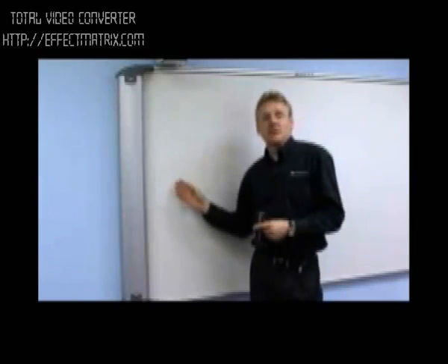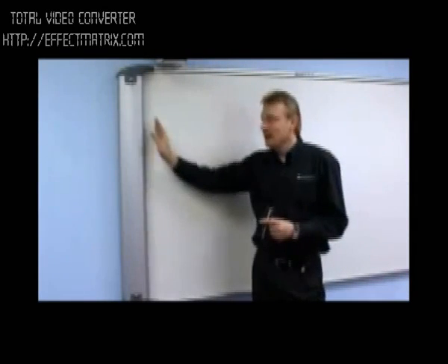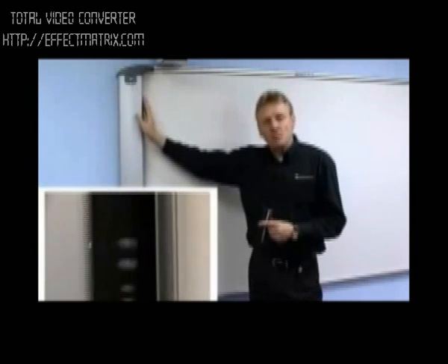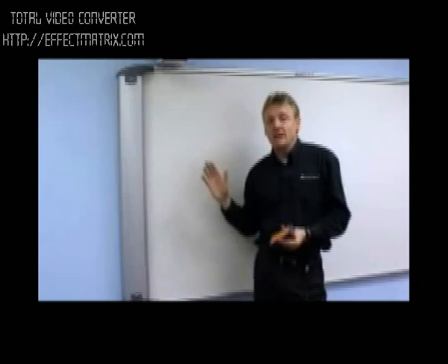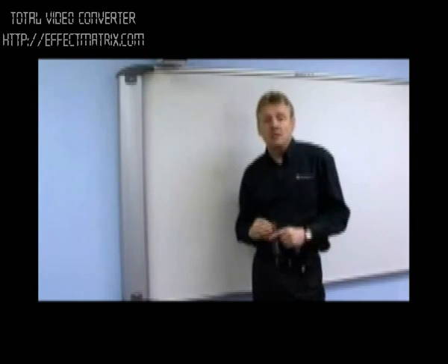Another major benefit of the Clever Board is that the only intelligent part of the board is hidden inside this left-hand bank. This means if there's a problem at the school, perhaps on installation, this part of the board can just be replaced on site very easily, and the board itself remains at the school and can still be used. This is a major advantage over all competitor boards, where the whole board must be returned to the factory to be repaired.